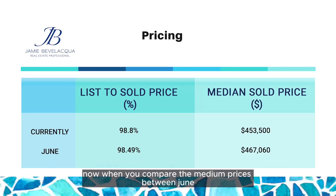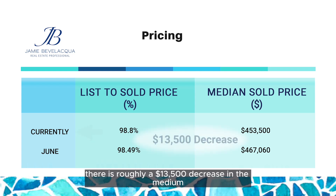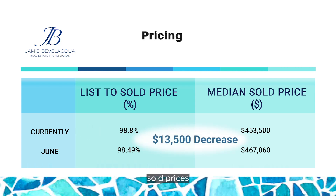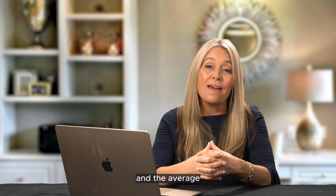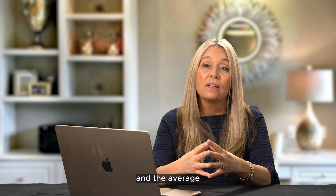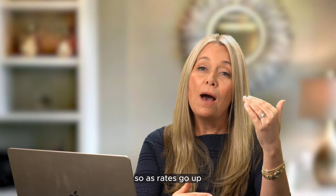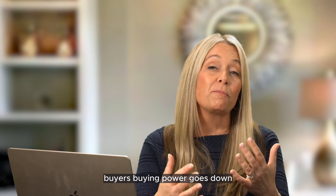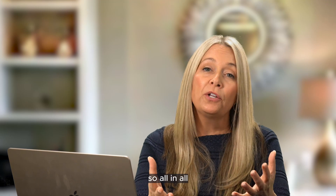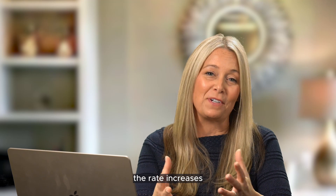When you compare median prices from June to September, there's roughly a $13,500 decrease in median sold prices. When you look at why that might be, in June the average interest rate was in the mid-sixes versus September when they were in the sevens. As rates go up, prices tend to come down because buyers' buying power goes down. So all in all, prices have held fairly steady when you factor in the rate increases.